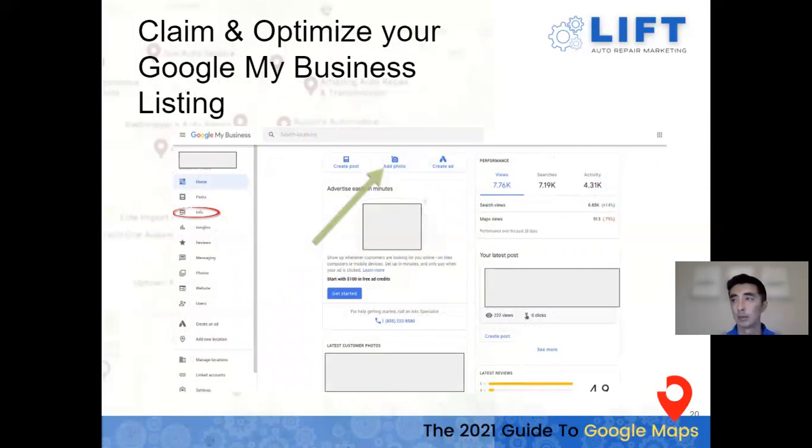Here's the back end of Google My Business so you can see it. This is the home — you can go to Info, upload photos, and see an analytics breakdown of performance including views, how many calls came directly from the map, and overall activity. You can manage your reviews, manage direct messages, link your website, and make sure you're doing posts.